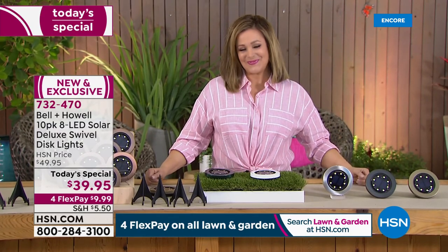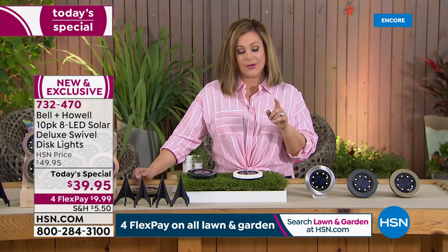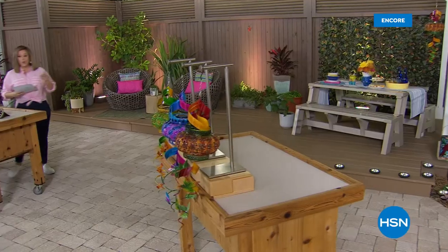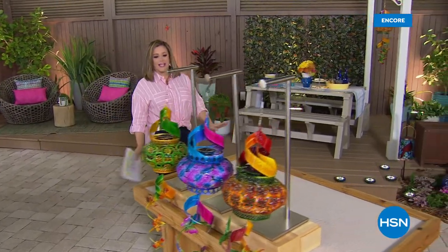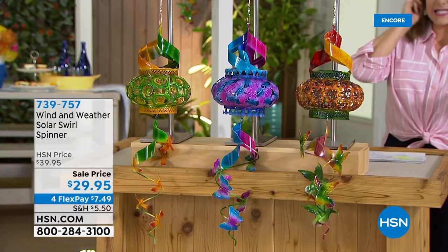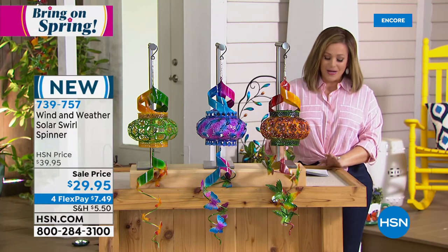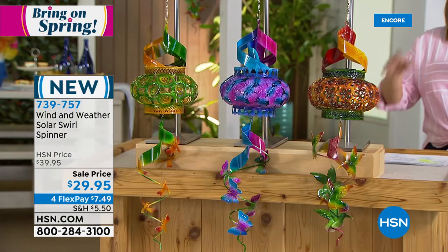Lou wraps up: it's a fantastic way to make your outside beautiful just like that — not a hard project but one that'll make you feel great. Lou will be back next hour for a full encore presentation. Coming up, Bell and Howell solar spinner lights — jewelry for your garden. These beautiful solar-powered spinners catch the wind, have beautiful movement, and when the sun goes down, throw gorgeous designs onto the wall. It's magic. You get your spinner head with solar panel and the tail as well.